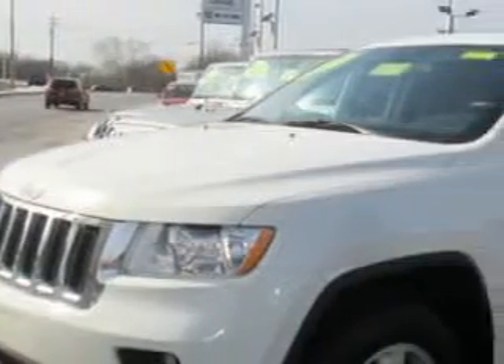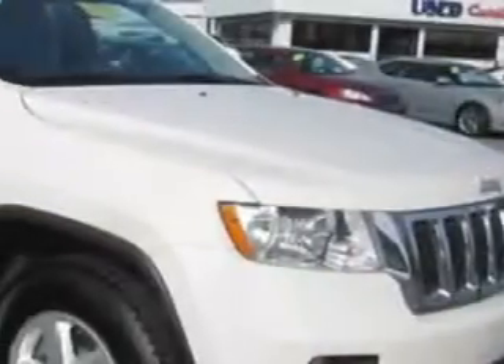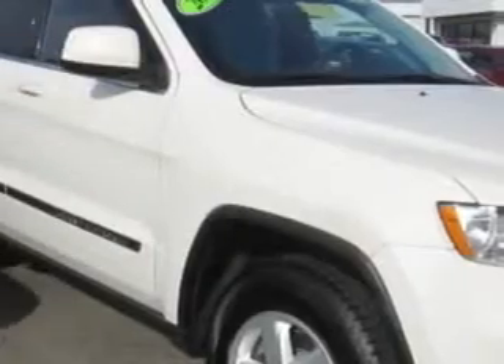Imagine driving this stone white clear coat 2011 Jeep Grand Cherokee SUV 4x4, equipped with a 6 cylinder engine and an automatic transmission. Enjoy an impressive 22 miles to the gallon on this great SUV with features like hill start and braking assist.